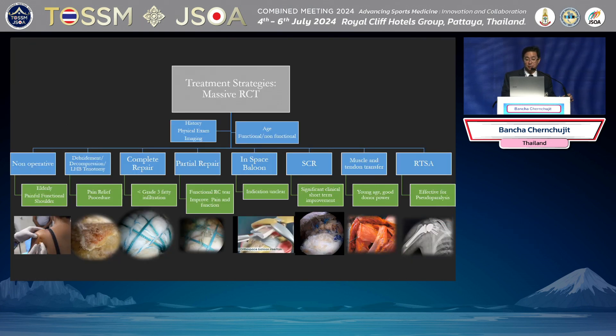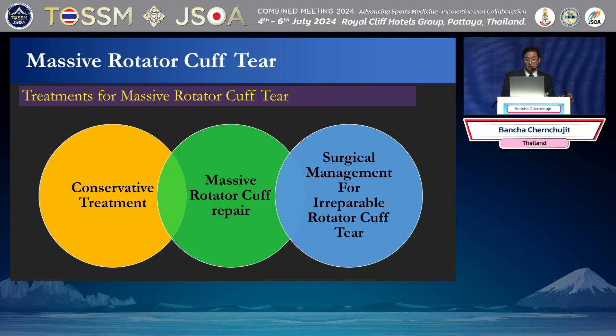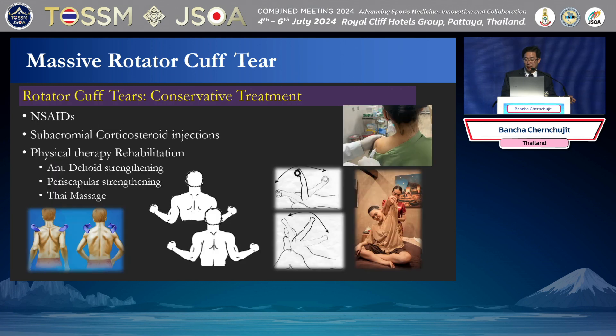These are the treatment strategies for the Massive Rotator Cuff. Always try conservative first — not every rotator cuff needs to be repaired. You need to customize the treatment. I always start conservative in degenerative rotator cuff tears, not traumatic. For traumatic, I always do surgery. But in degenerative rotator cuff, we start with NSAIDs, physical therapy, and steroid injection.